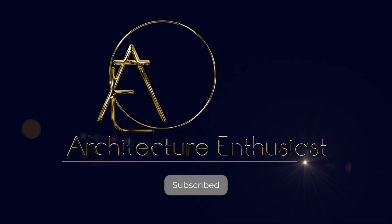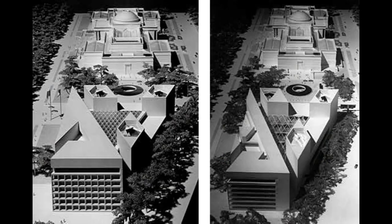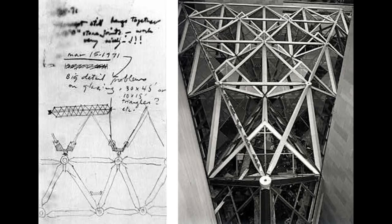Hello friends and welcome to The Architecture Enthusiast. Amid the architectural tapestry of Washington, D.C., where neoclassical facades are emblematic of history's grand narratives, 1978 witnessed a nuanced dialogue between past and present.